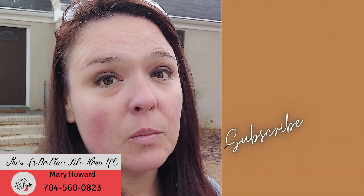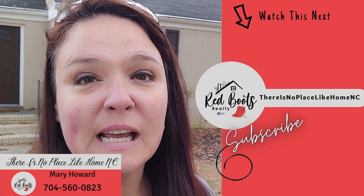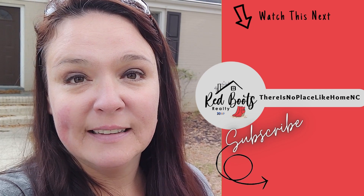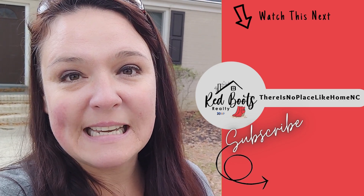Alright, so I hope you've enjoyed this video. If you have, would you consider hitting that thumbs up button? If you have any questions about this property or any other property, please feel free to message me or call me at 704-560-0823. And watch that next video that just popped up on your screen showcasing the best suburbs of Charlotte. Thanks for watching — my name is Mary Howard and this is There's No Place Like Home NC. Take care.